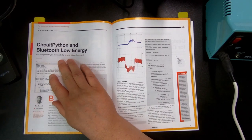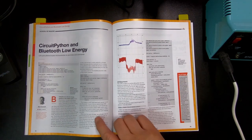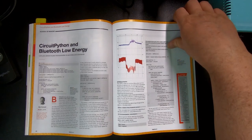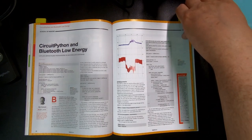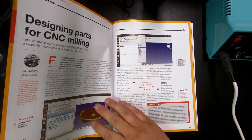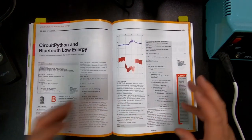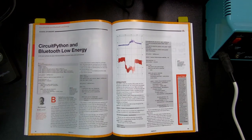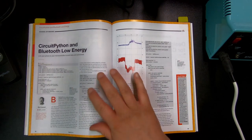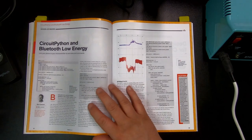This is CircuitPython and Bluetooth Low Energy, and how that works and how you can program it. This information is actually very useful. Because it's a magazine article, they need to keep it compact, so they compress it and try to explain it in two pages. This could be useful for a project that one has ongoing or planned.